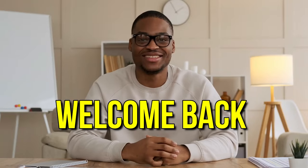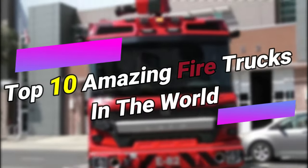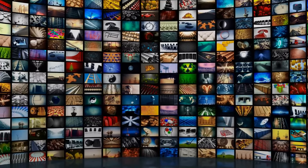Hey guys, welcome back to our channel. In today's video, we are going to talk about the top 10 amazing fire trucks in the world. So let's dig right in.